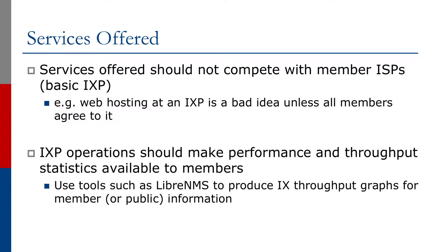Exchange Point operations should make performance and throughput statistics available to members. There are many tools available, for example Libra NMS, which will produce throughput graphs from member or public information. In fact, it's rare for this information to be made public apart from an overall traffic level at the Exchange Point switch. Individual member traffic performance is usually considered confidential to each member.